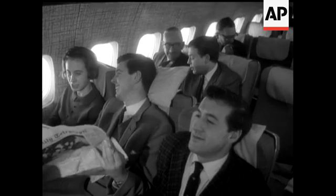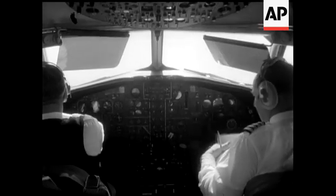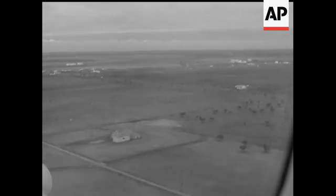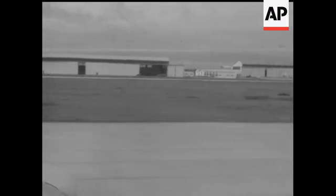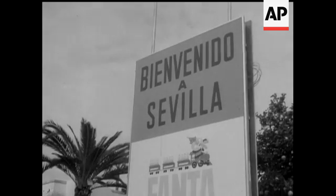Another point about the 111: it's the direct successor to that great aircraft, the Viscount, of which over 400 were sold, and it looks like being even more successful. 74 are already on order, 52 of them for the United States. Orders for 16 more may soon be confirmed — that's 90 aircraft ordered before the first one even goes into service.